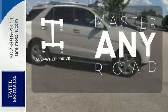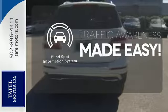Control the road with all-wheel drive. The blind spot indicator helps you maneuver through traffic.